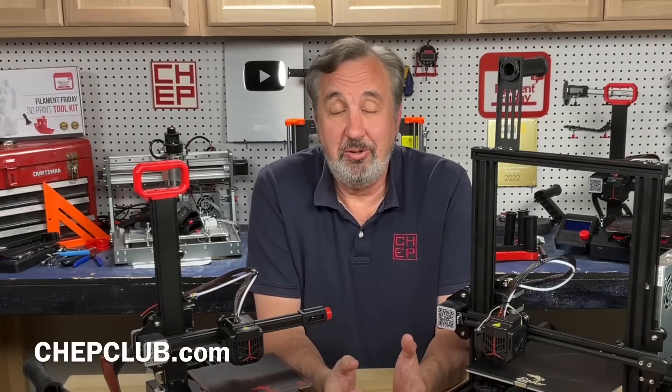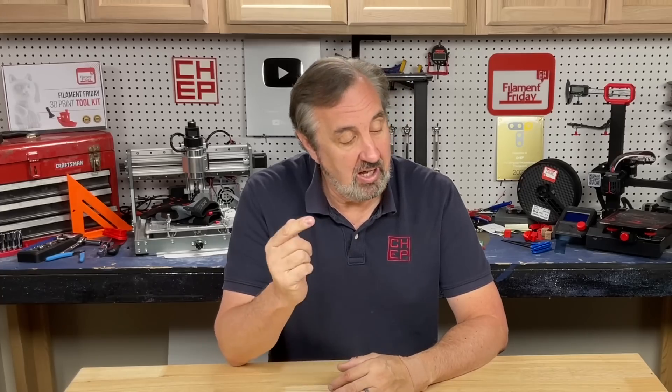So what do you think? Let me know in the comments below. If you like what I'm doing here, check out some of the other videos. If you want to help support the channel, Patreon is one way, or just buy through the affiliate links in the description. And if nothing else, click on that Filament Friday logo and subscribe. I'll see you next time right here at Filament Friday.